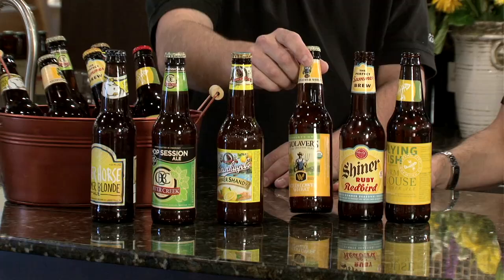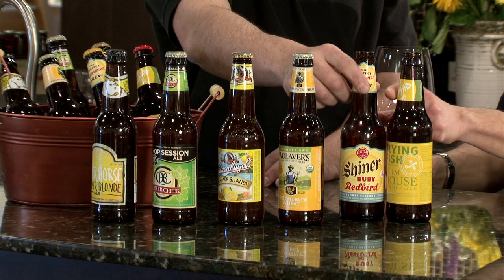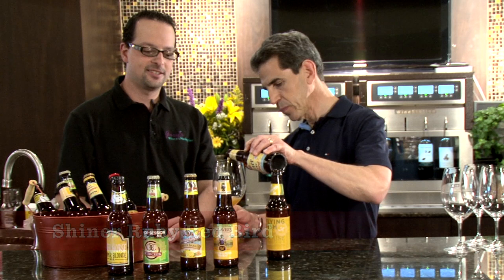We also have the Wolvers Wildflower Wheat, and the two beers we'll be tasting today are the Shiner Ruby Redbird, which is my favorite summer beer. Shiner is a brewery in Texas, and everything in Texas is a lot bigger, so you're going to get a lot of big flavor out of this one — a lot of ginger this year compared to last year — and it absolutely smells great.